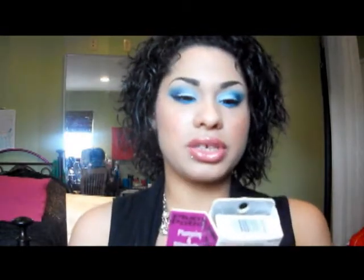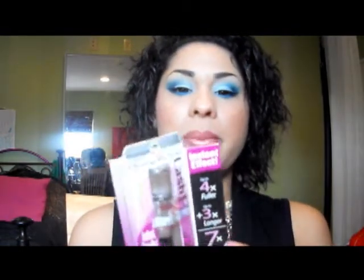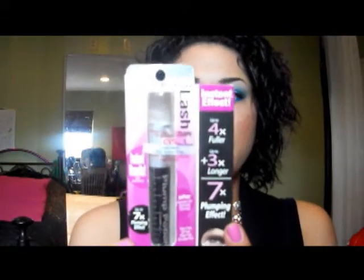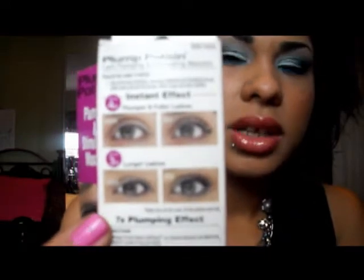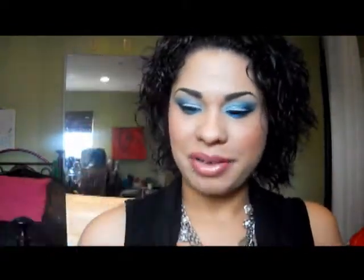Another thing she got me was the Physician's Formula Pump Plump Potion Mascara. I've never tried anything from Physician's Formula. This is supposed to give you fuller and longer lashes, and on the back it has pictures of what it's supposed to do. Hopefully this stuff will work — I should have used it today but I wasn't thinking. I'm always looking for something that will give me longer and thicker lashes.